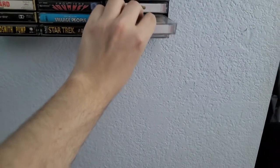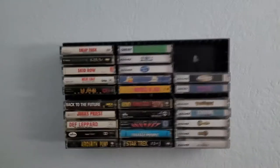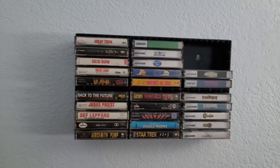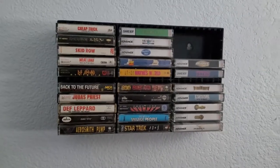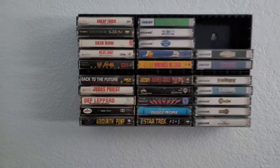I'll leave a link to the how-to video in the description. If you're curious about this yourself, it's a great way of displaying your Game Boy games, and I really love it.